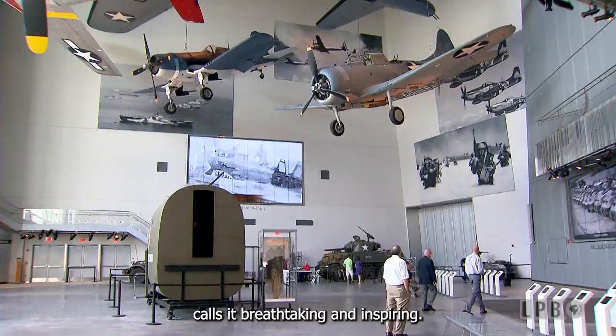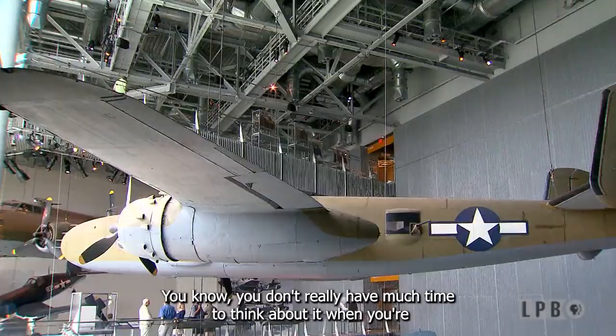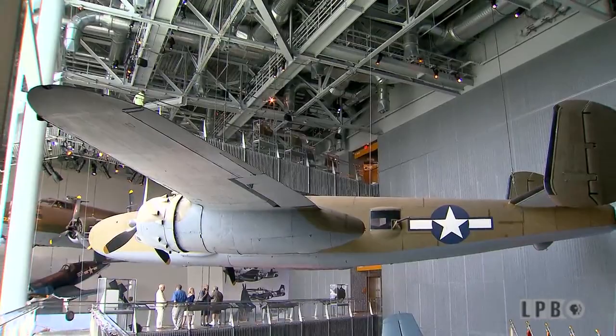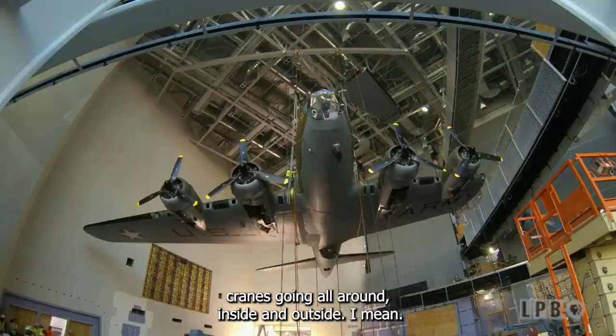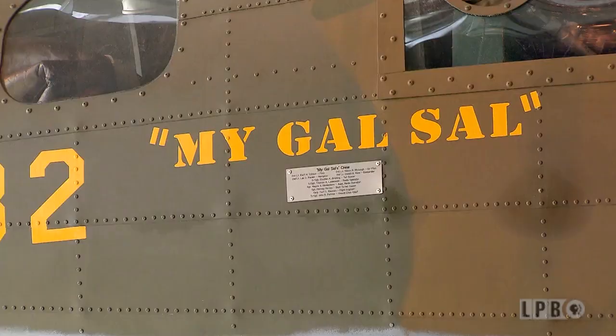The museum's president and CEO, Dr. Nick Mueller, calls it breathtaking and inspiring. You don't really have much time to think about it when you're up to your keister in alligators trying to get it finished — getting all these planes up in the middle of construction cranes going all around inside and outside. But the moment it was done, you just said, this is astonishing.